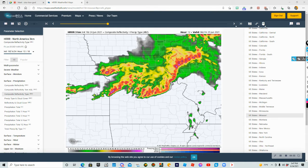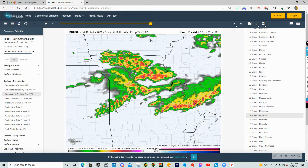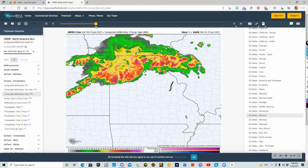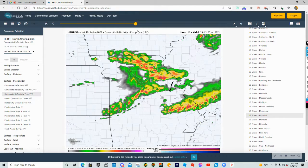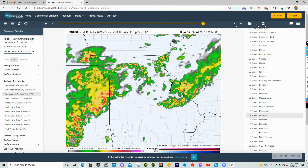Now you can see the shelf cloud a little bit better, possibly right there. And those little tiny grays could be that shelf cloud. St. Louis, Kansas City, Topeka, Springfield — watch out for this, because this is going to be a continuous days of severe weather outbreak.